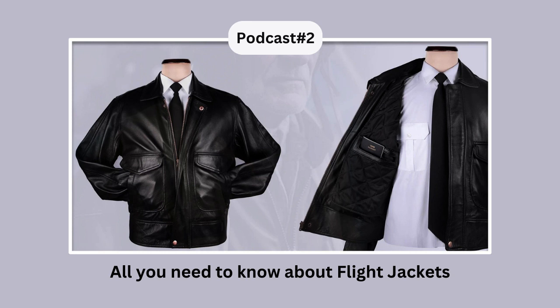B-15 Jacket: The B-15 jacket now comes with a pen pocket on the left upper arm. It also has ribbed cuffs and a waistband to prevent the cold. It is a versatile jacket that can be worn for both professional and fashion purposes.